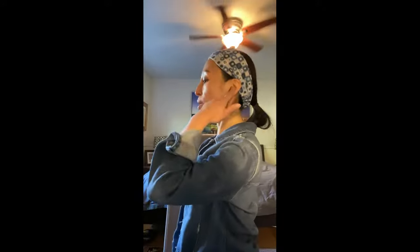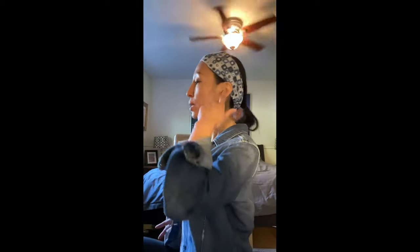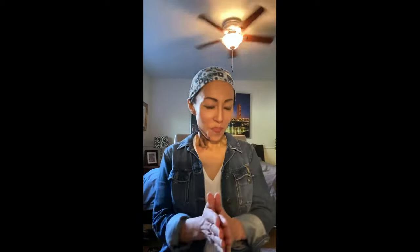Keeping the neck nice and long and in alignment is essential. Your ear and shoulder should be on the same line. Many people jut their head forward — that's not right — and if you do the swan neck in that position you might even hurt the back of your neck. So: ear and shoulder same line, then do the swan neck. It makes a huge difference.